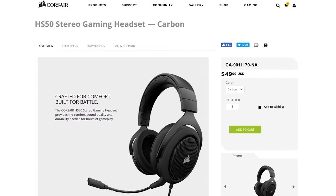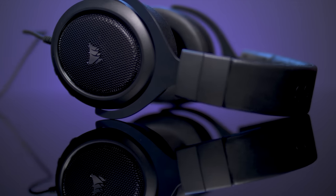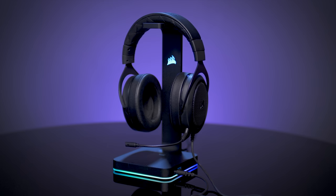After I fill your ears with Corsair's message about the new HS50 multi-platform 3.5mm headset. It features 50mm neodymium magnets and more. Check it out now at the link below.